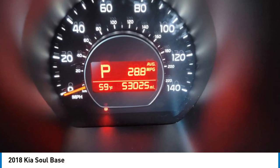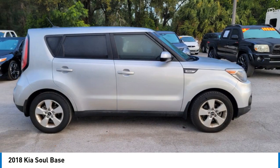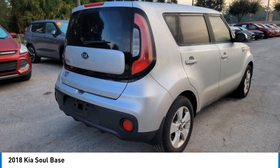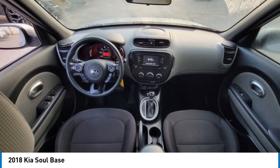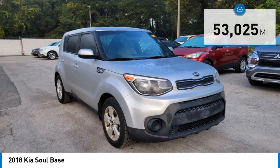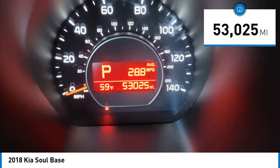Take a ride in the 2018 Soul. The Soul is quick and ready with its innovative catchy style, a sharp, roomy and well-fitted cabin, and a comprehensive list of safety and fun features. This vehicle has less than 55,000 miles.